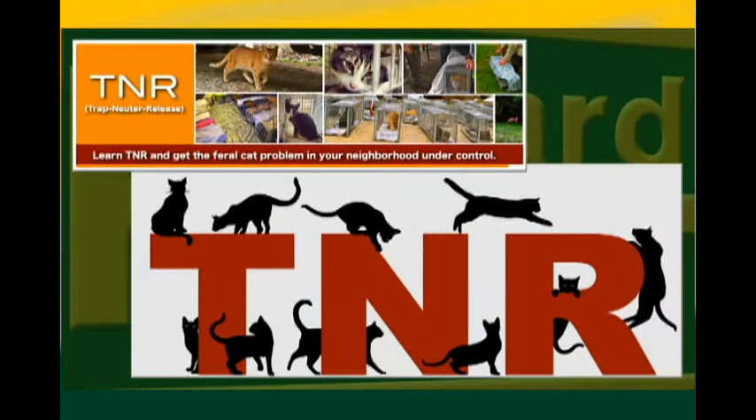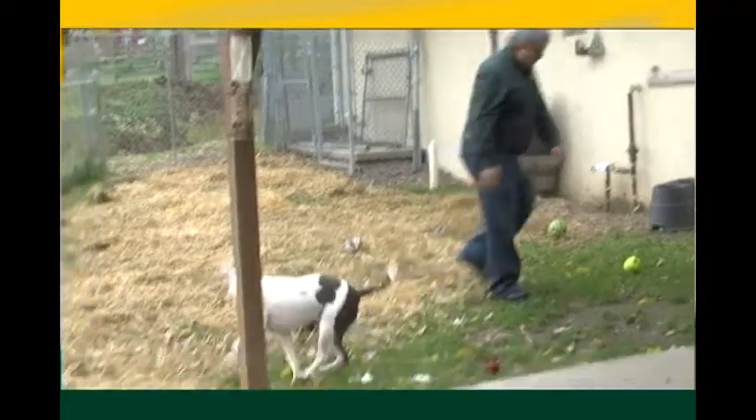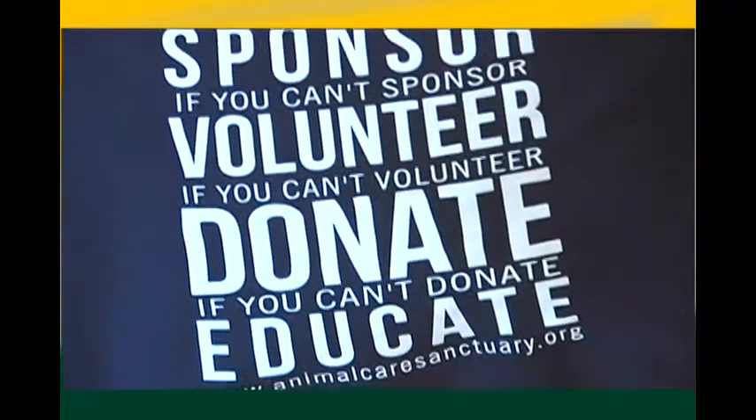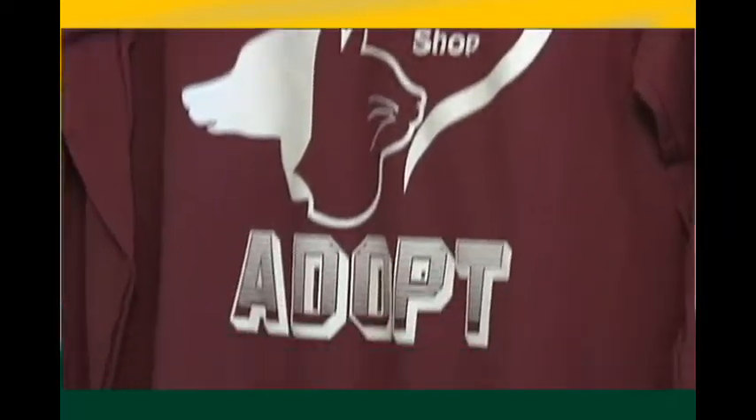We support spay-neuter initiatives. We go out and do TNR on feral cats. TNR is trap, neuter, and release. So you're a no-kill shelter. They can foster an animal for us. They can volunteer here and they can donate money. And of course the best thing they could do is give a dog or a cat a forever home. So remember, don't shop. Adopt.